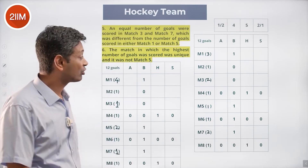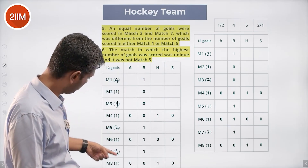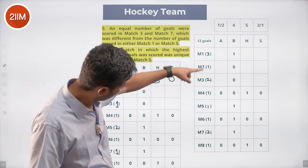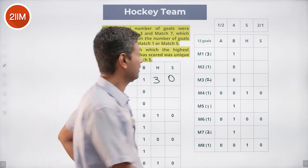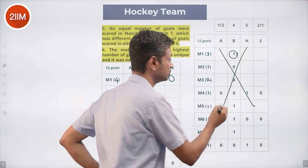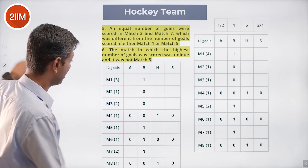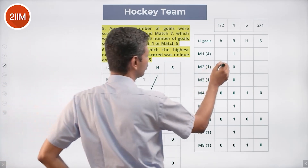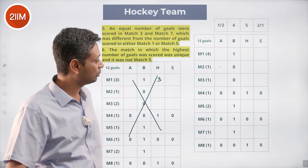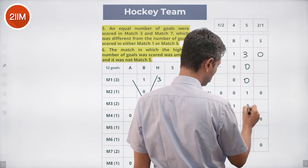Harita must score three goals in exactly one match. In scenario one (M1=4, M3=1, M5=2, M7=1), only M1 has four goals — so Harita would score three there, but Bhimla has also definitely scored in match one, which would push M1 over four goals. This is ruled out. Scenario two (M1=3, M3=2, M5=1, M7=2) is also checked — only M1 has three goals, so Harita scores three in M1. Harita scores zero in all other odd matches.